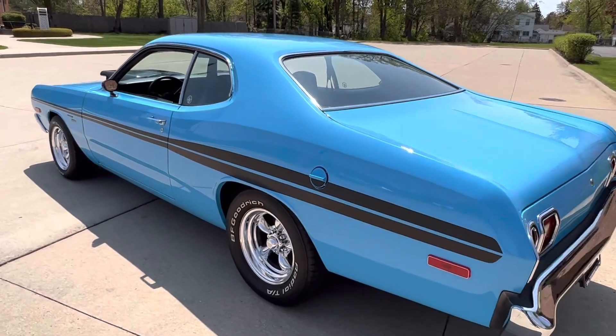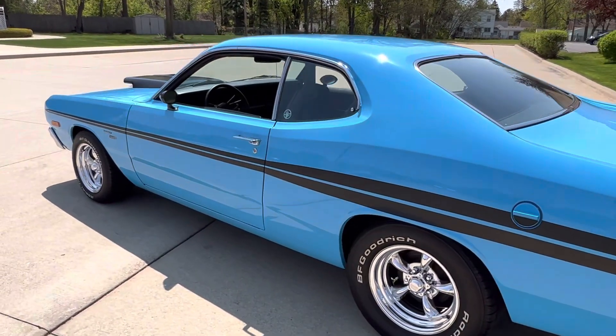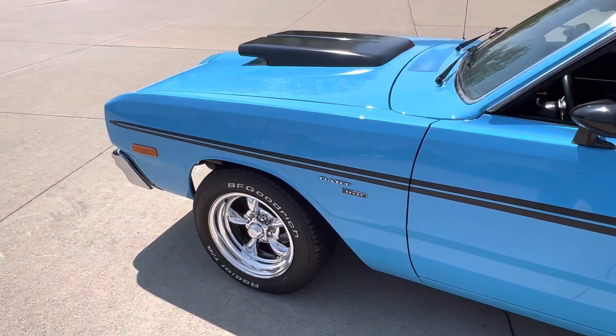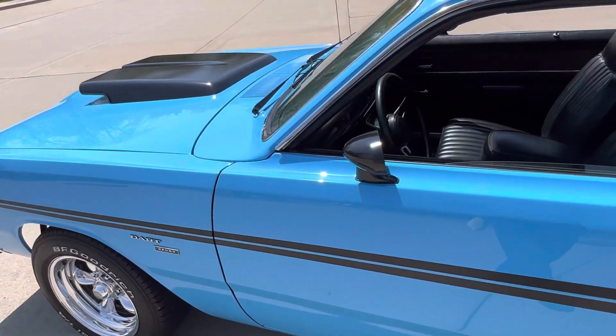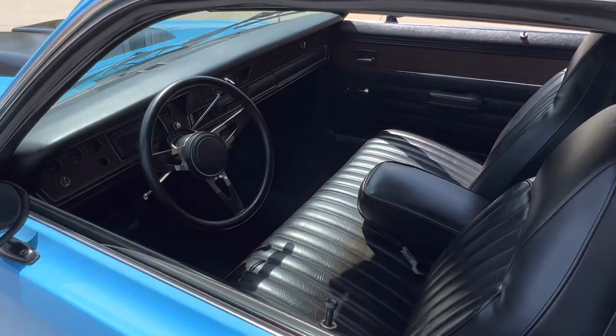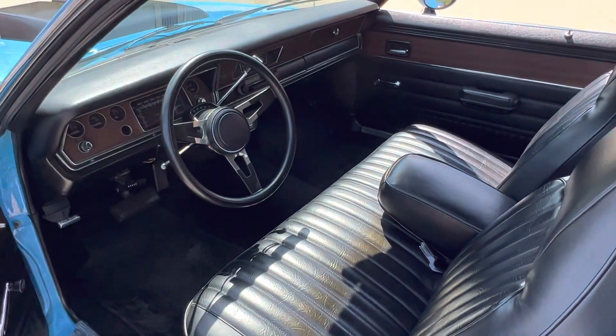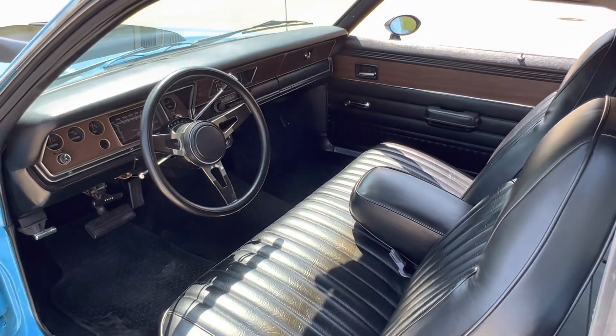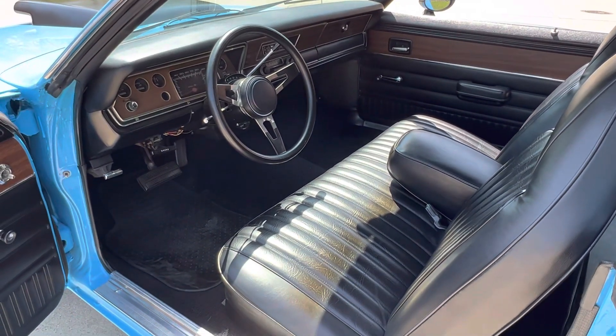Undercarriage is super detailed. All new interior kit in it — it does have the optional full fold-down back seat in it. Beautiful interior. All the jams have been done.